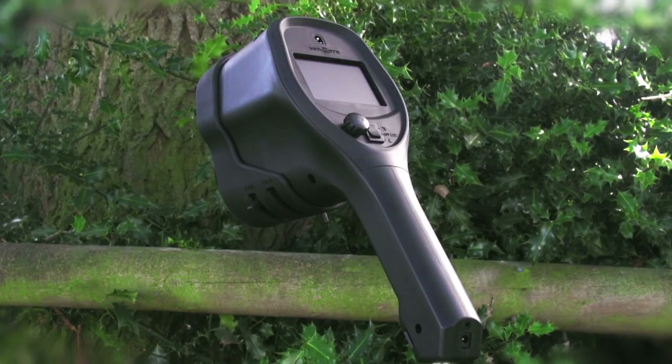On tonight's Night Sight TV, we take a look at a very special piece of kit that offers the hunter some unique abilities. Spot and advance on your prey with ease with the Night Sight Spotter Xtreme.